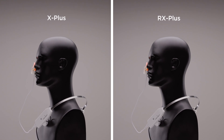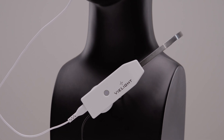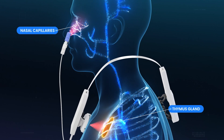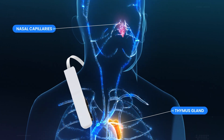Introducing the X Plus and RX Plus by VLight — breakthrough devices designed to empower your recovery. Leveraging our advanced dual-wavelength VLED technology, this patent design combines a potent near-infrared energy module for the thymus gland with an optimized red light energy intranasal module.